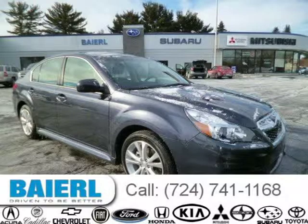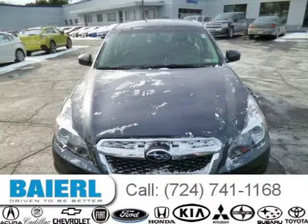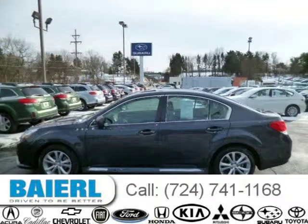This 2013 Subaru Legacy sedan is located in Pittsburgh, Pennsylvania and has 12,588 miles on it. This Subaru Legacy has a beautiful charcoal exterior paint color which is complemented by an off-black interior color. For more information on this great Subaru Legacy please click the link below.